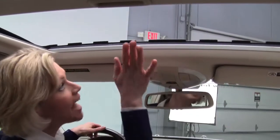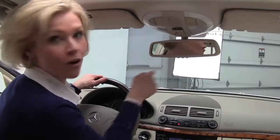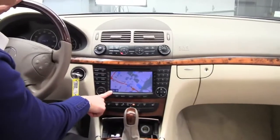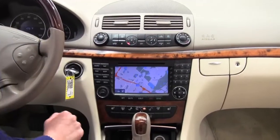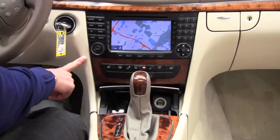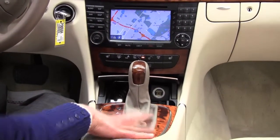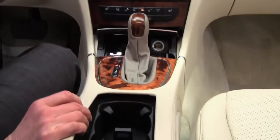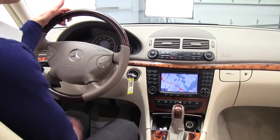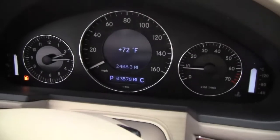Okay, perfectly clean interior. We have a power moonroof, auto-dimming rearview mirror with your programmable garage door opener. This also does have nav — such a great feature. Dual zone climate control. We've got our factory-installed sound system, Harman Kardon. We've got heated seats for the driver and passenger side, automatic transmission, plenty of cup holders, storage space, Bluetooth, and steering wheel mounted audio controls. The vehicle has 83,878 miles on it.